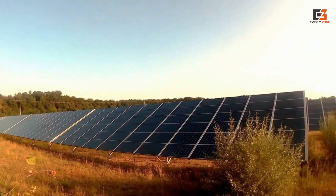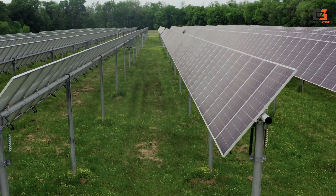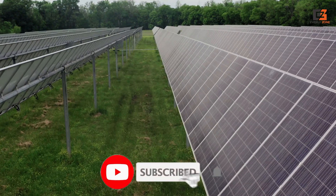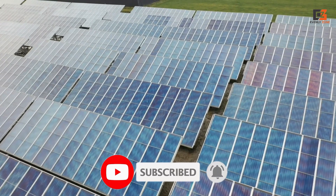From maximizing efficiency to ensuring the longevity of your solar power system, these controllers are essential for anyone looking to embrace renewable energy. Join us as we explore their features, benefits, and why they're the go-to choices for sustainable living.